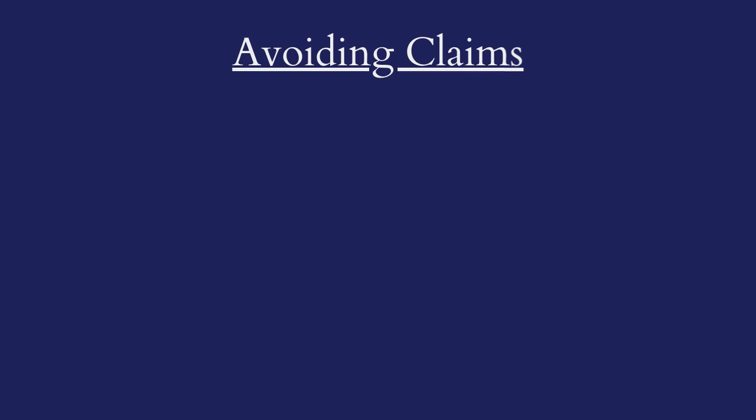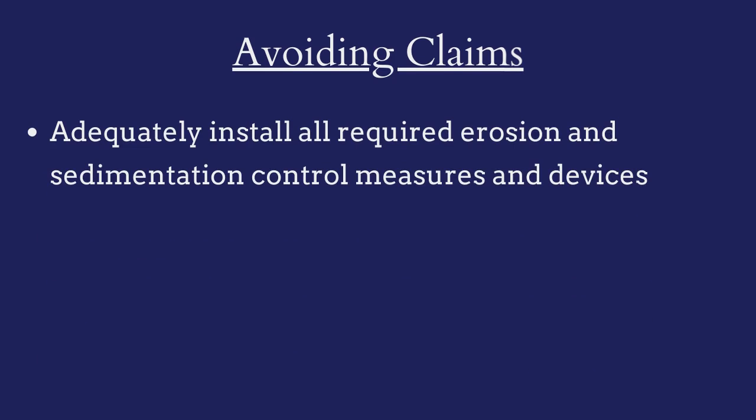To avoid claims against their bonds, developers must ensure that they adequately install all required erosion and sedimentation control measures and devices.